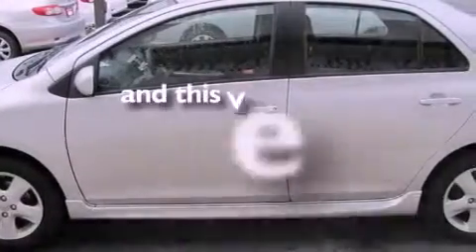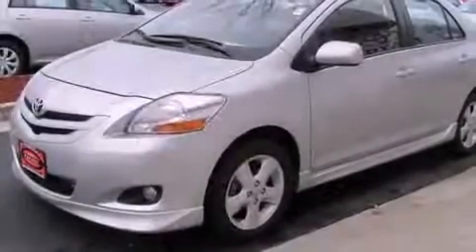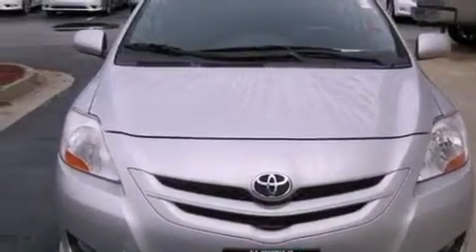This vehicle has fewer than 52,000 miles on the odometer. With an EPA estimated rating of 35 miles per gallon on the highway, this automobile helps leave money in your pocket where you want it.